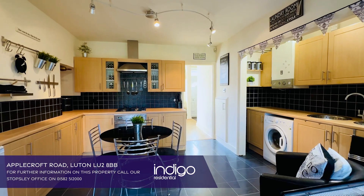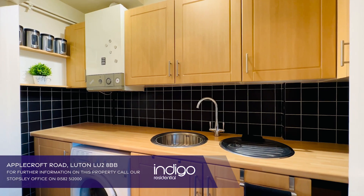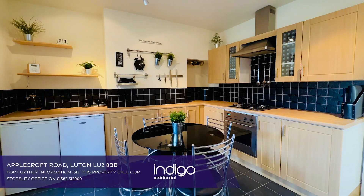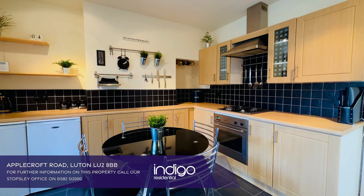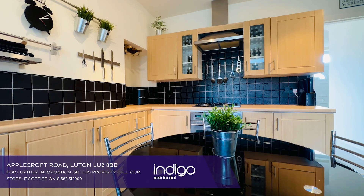There's an open plan kitchen diner which provides a wide range of wall and base level units, inset sink unit, built in oven and hob, plumbing for a washing machine, space for a fridge and freezer, a wall mounted boiler and an extractor fan.